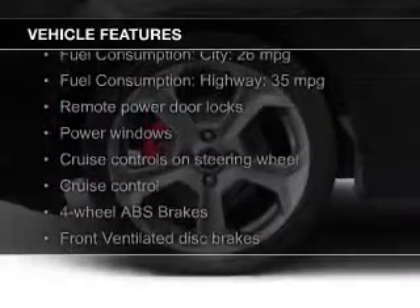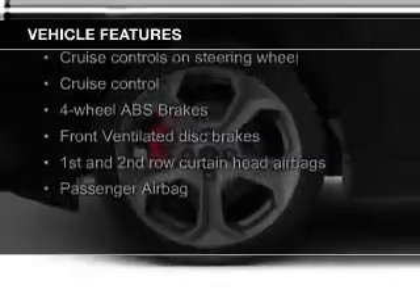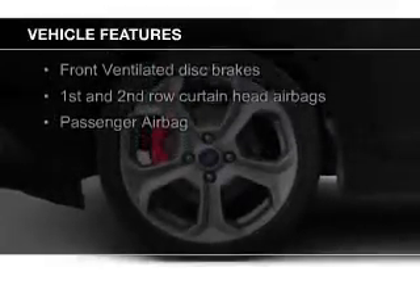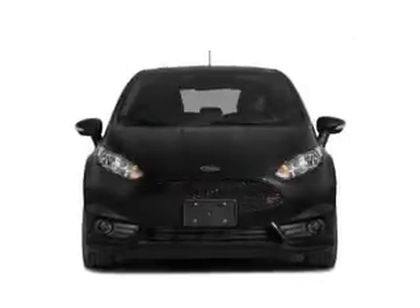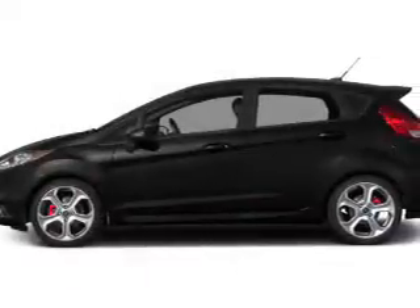Bluetooth connectivity, Ford Sync voice activation, Sirius XM satellite radio, digital radio, digital audio input, steering wheel controls, a premium sound system, aluminum rims, and automatic climate control.